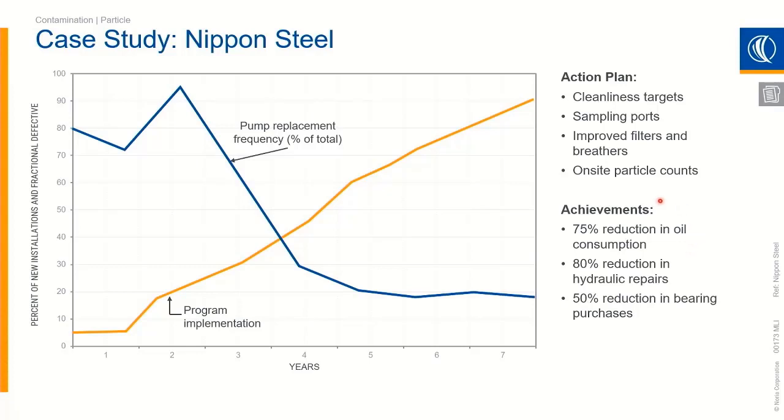Some of the achievements include a 75% reduction in oil consumption, an 80% reduction in hydraulic repairs, and a 50% reduction in bearing purchases. These are huge savings — a giant bottom-line effect that they're seeing.